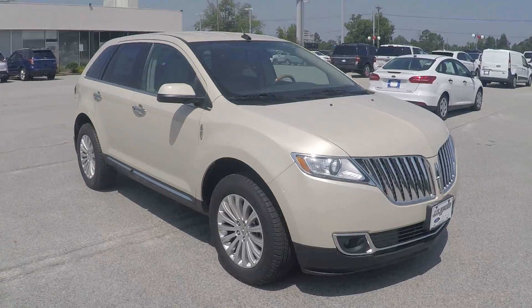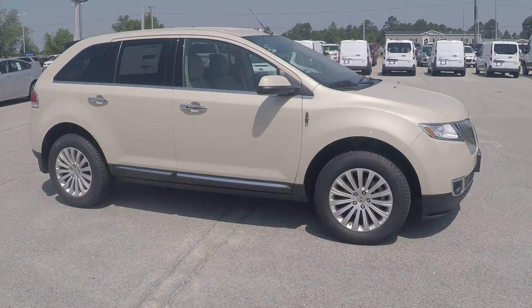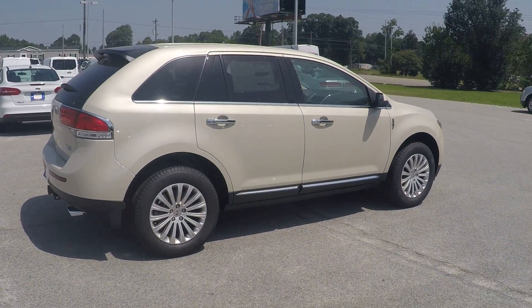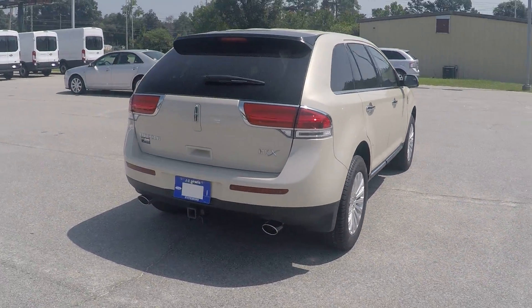Hey Ms. Rose, this is Brandon over at JC Lewis Ford in Statesboro, and I just wanted to give you your first look at this beautiful 2015 Lincoln MKX. This one is the Platinum Dune Tri-Code exterior.